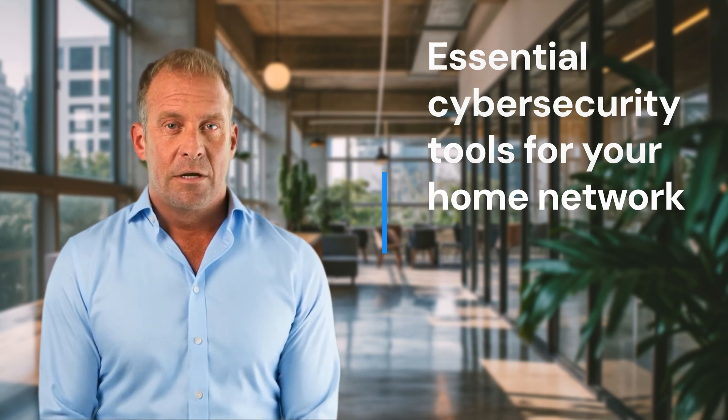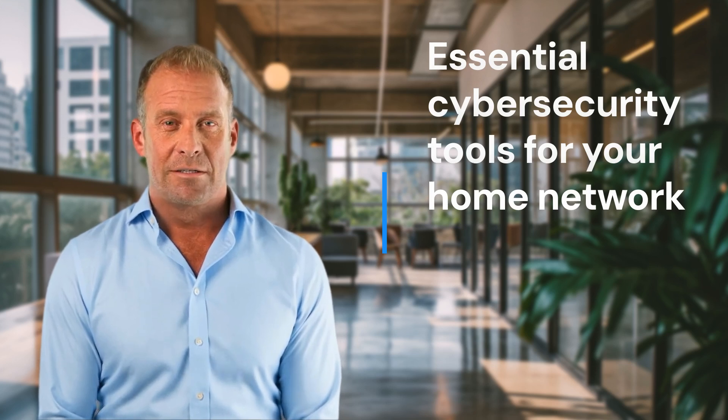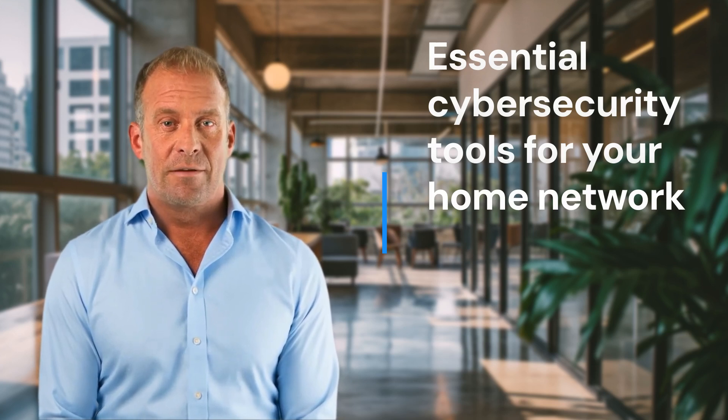We'd love to hear your thoughts — leave your comments below. Thank you for watching. Don't forget to subscribe and follow us on LinkedIn and Instagram at 247gigs. For the latest updates, visit our website at 247gigs.com.